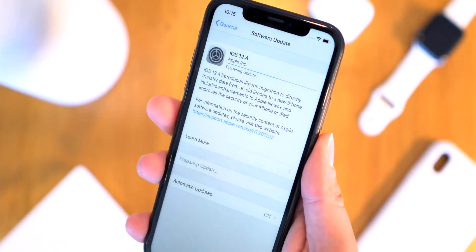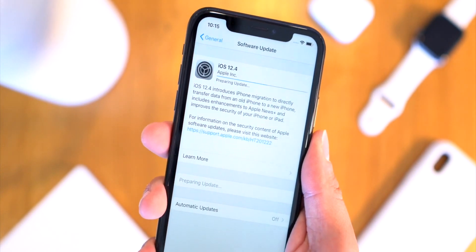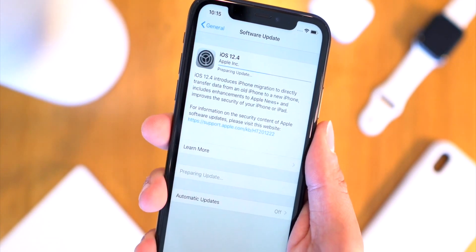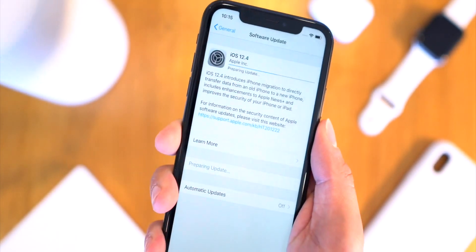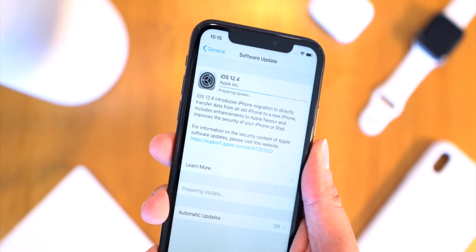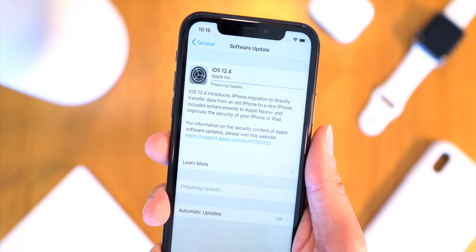Today I just want to get this video out to let you know that iOS 12.4 has been released. You can easily update to it directly within the Settings app under General and Software Update. But if you guys are interested in jailbreaking, definitely do not update to this firmware — stay on the lowest version of iOS 12 that you can.